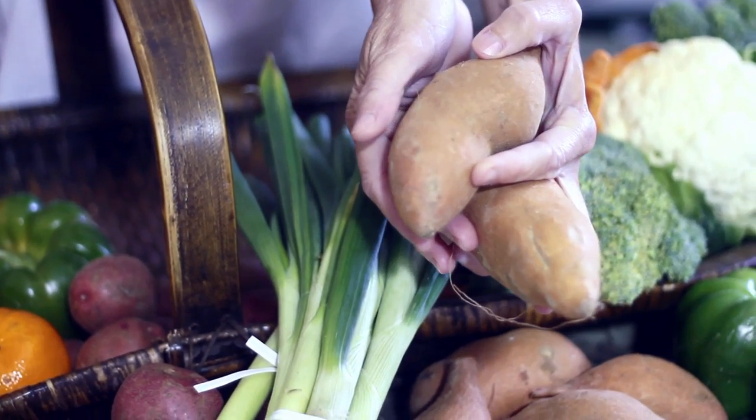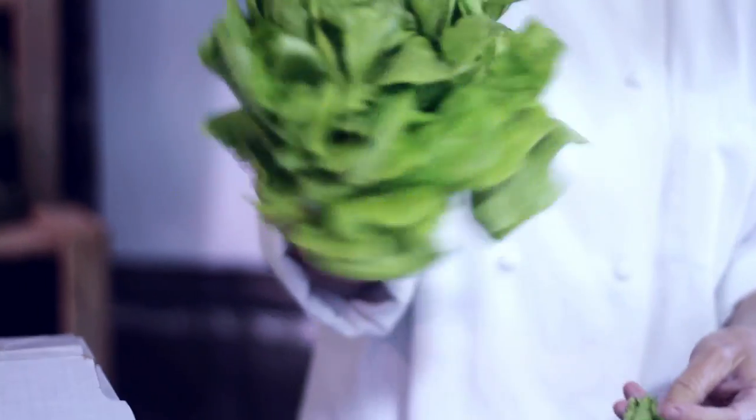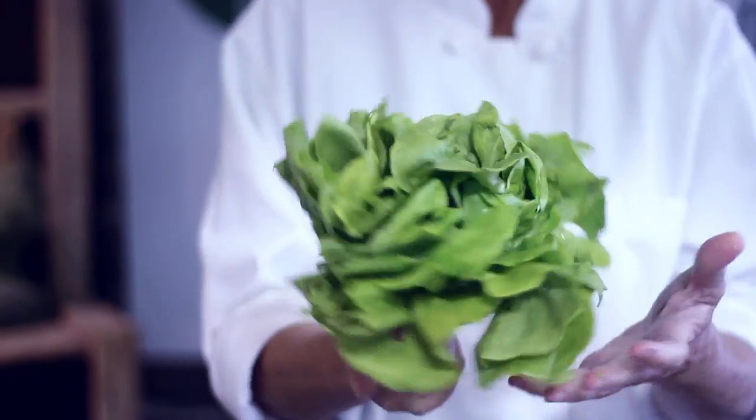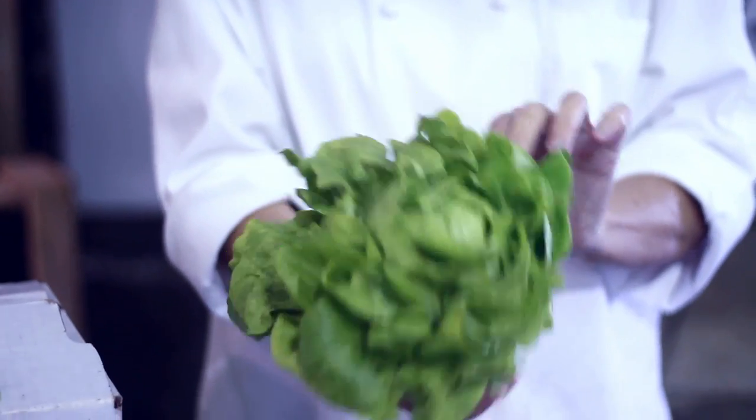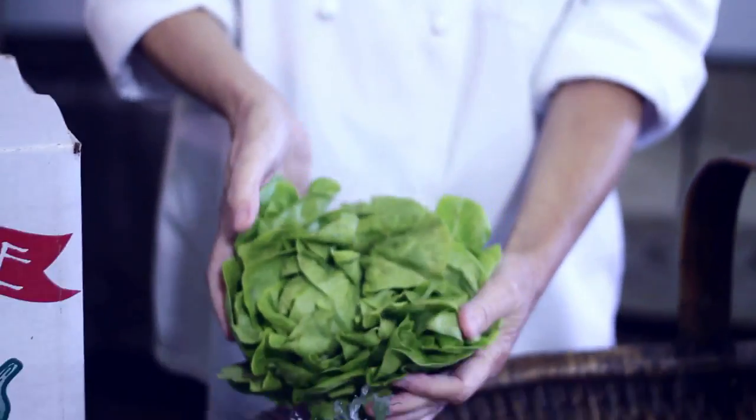We also have this gorgeous bib lettuce — as you can see, it's very tender. I would highly recommend going ahead and cleaning it and using it immediately, because these things are coming straight out of the ground. They're not preserved, they're tender and ready to go, so don't waste it. If you are going to keep it another day, rinse it off, wrap it in a paper towel lightly, and keep it in your fridge. That'll preserve it a little bit longer.